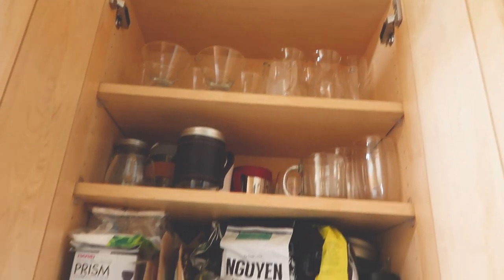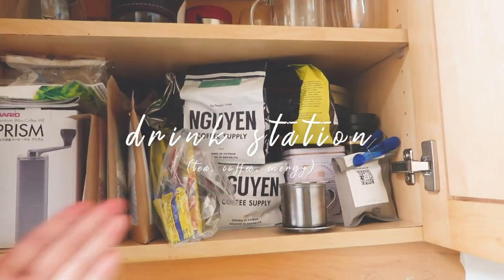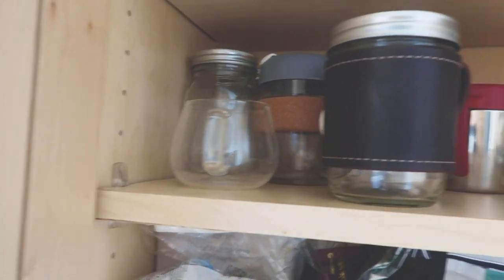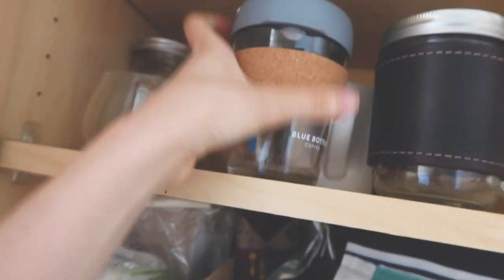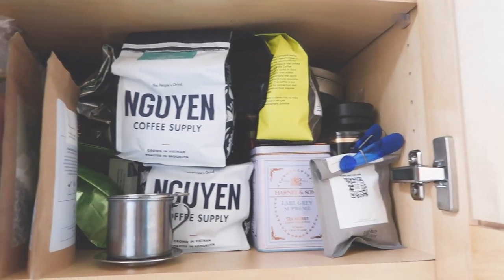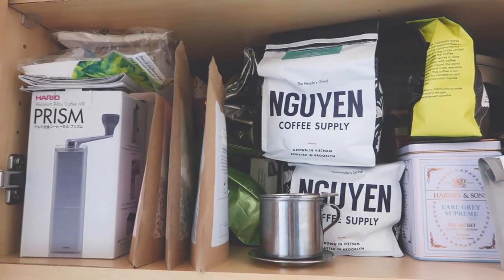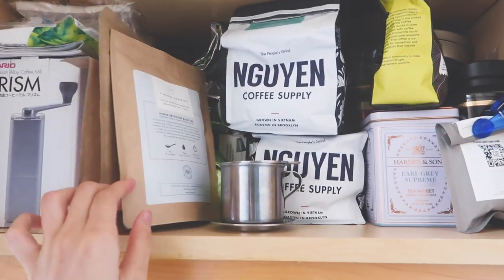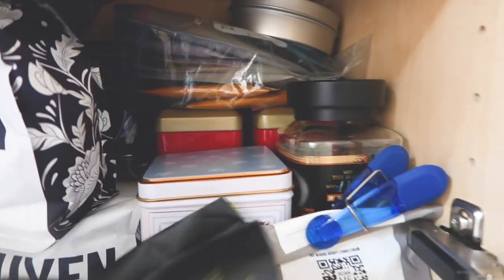Up here you guys will see that this is pretty much the drink station. All the way up here is where I keep all my fancy glasses, and then down here is where I keep my mugs — a lot of coffee mugs. Down here it's definitely packed because I love coffee and tea. You'll see a bunch of coffee equipment, some tea bags, loose leaf tea. My parents also sent me more tea, so there's tea there too. I love opening this cupboard because I just smell the coffee beans every time.